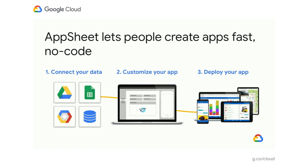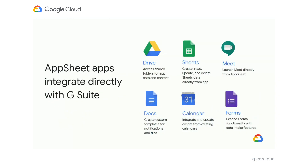AppSheet does an excellent job of being responsive and working on all of these devices. While AppSheet integrates with a wide variety of software, we've found that it is particularly powerful when combined with G Suite. The two products work together in many ways. You can store app data and content on Drive, build an app directly on top of Sheets, create, read, update, and delete Sheets data from the app, open up Google Meet, use Docs as templates, create and update calendar invites, and extend your forms' functionality.